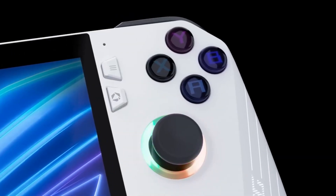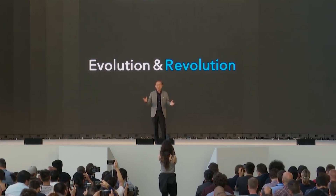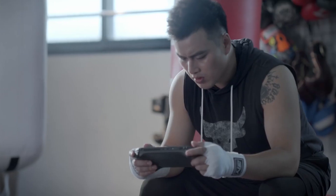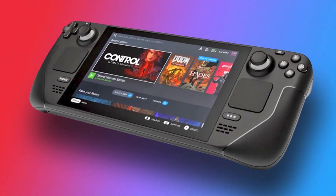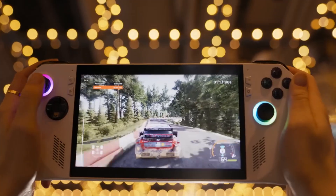The ROG Ally from Asus has received overwhelmingly positive feedback since its recent announcement from almost every tech enthusiast. They intend to make a major impact while competing with other portable giants like GPD, Aya Neo, and Steam Deck, in order to determine whether the ROG Ally has what it takes to outperform the competition.